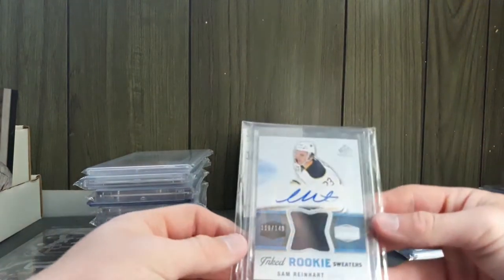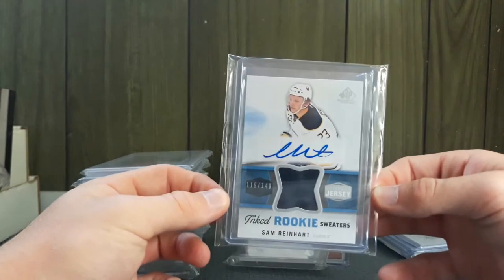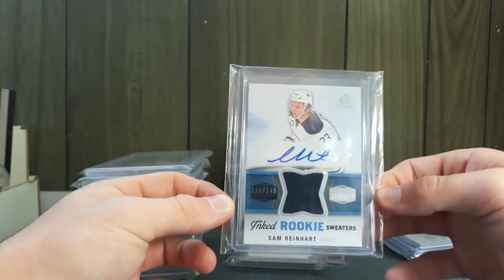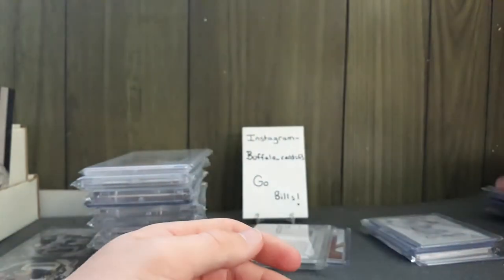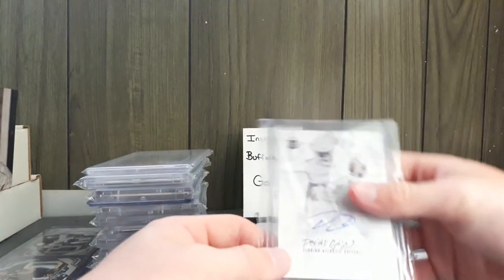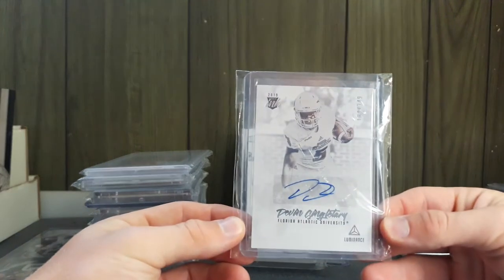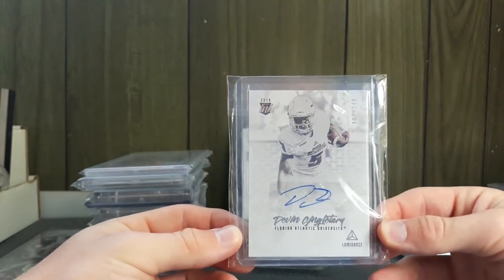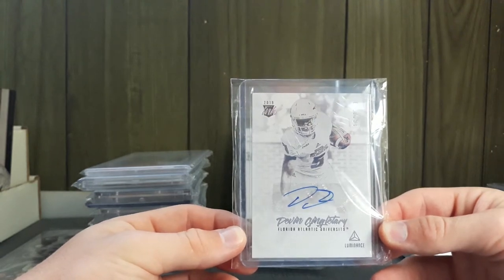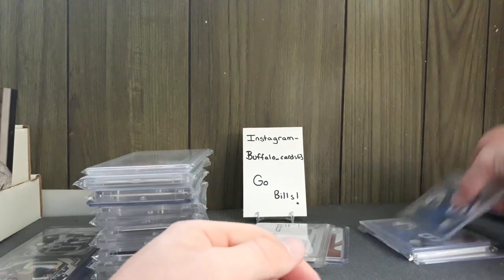Next is a hockey card — Sam Reinhart inked rookie sweaters RPA out of 149 for 10 bucks. I feel like he's going to turn it on this year and be really good. Then I got a Devin Singletary out of 349 — he's the third-round draft pick from the Bills. Five bucks for that card; I mean, just take a chance on him. If he turns out good, he has potential.